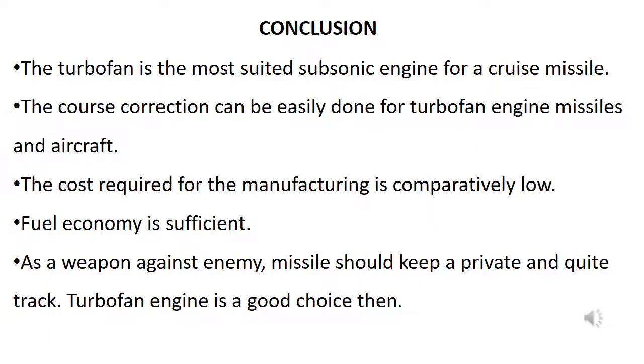The turbofan is the most suitable subsonic engine for a cruise missile. Course correction can be easily done for turbofan engine missiles and aircraft. The manufacturing cost is comparatively low, and fuel economy is sufficient. As a weapon against an enemy, a missile should maintain a quiet and discreet track — the turbofan engine is a good choice for this.